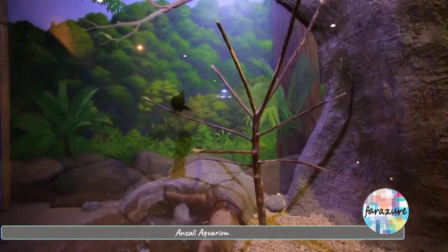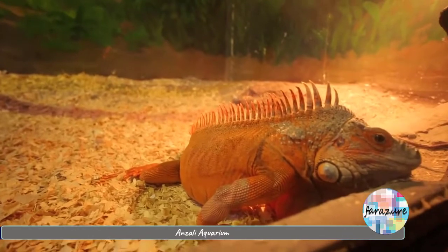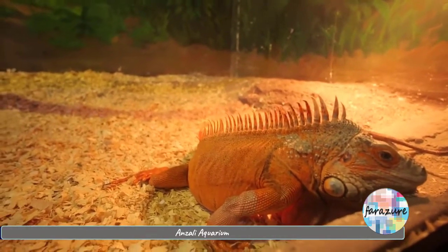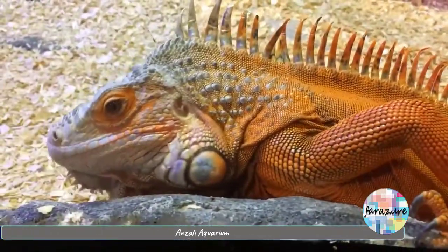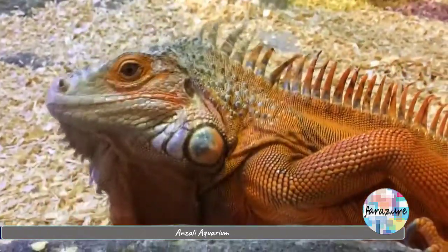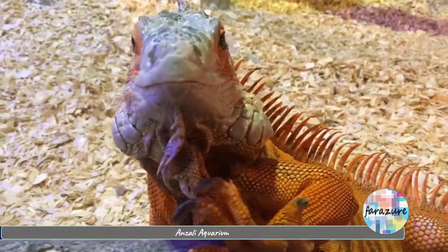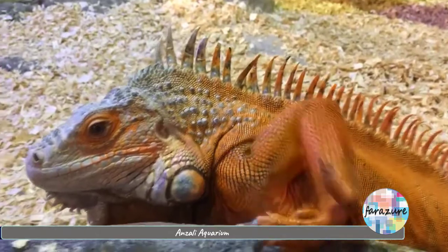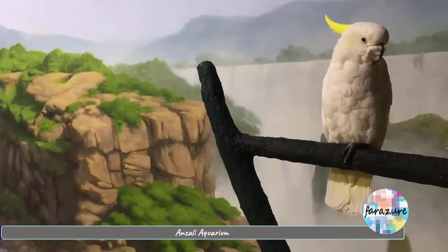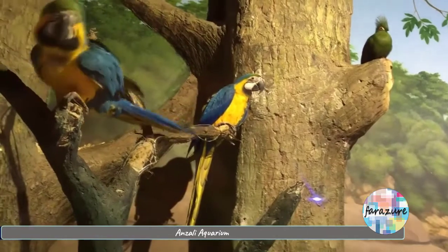Now let's see the second floor. Don't be fooled — it's not plastic, it's a real iguana. But as Mr. Amiri said, it has become bad-tempered as it needs a pair. The parrots are not painted either. One of them responded to us when we said hello. They love kids and always show their affection.